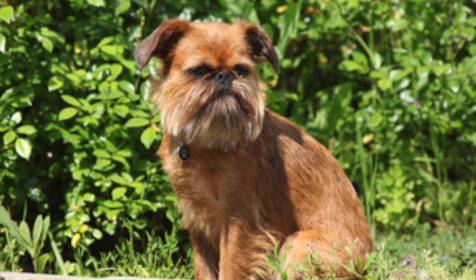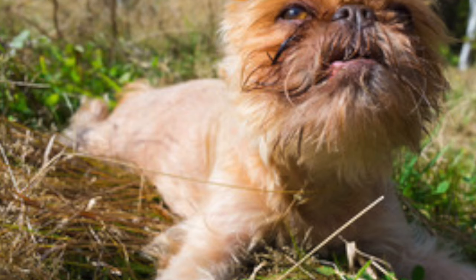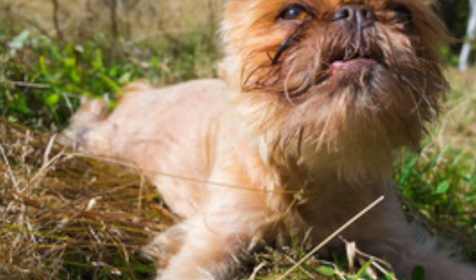As this is a brachycephalic, short-faced breed, it is important to understand the needs of this type of breed prior to purchase to ensure that this breed suits your lifestyle and climate, and to provide proper care during hot weather or excessive activities for the health and well-being of the dog.